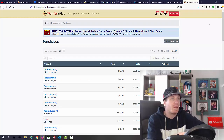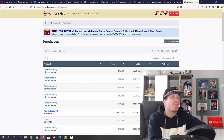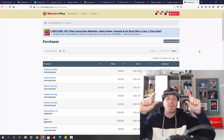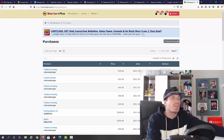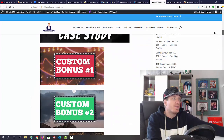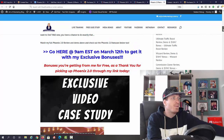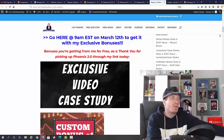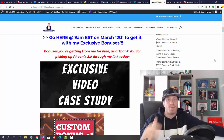Before you go, let me show you how to claim my bonus. All you have to do is go to your purchase history in Warrior Plus — click on your icon, go to your name, go to purchase history, find Phoenix 2.0, click on it, and below the button that says 'Click here to access your purchase' you should see another button saying 'Bonuses from Art.' To get my bonus, you need to use my affiliate link — any one of these blue links.